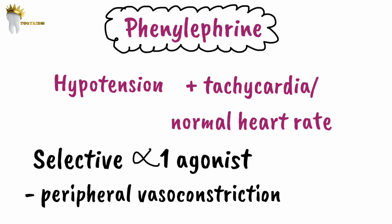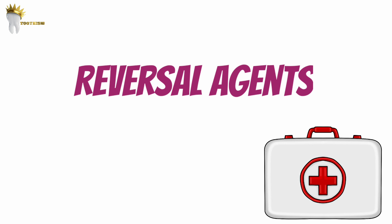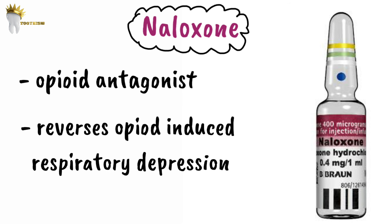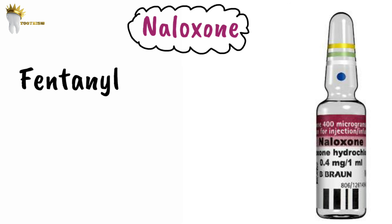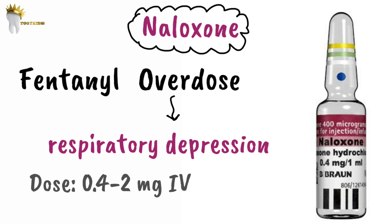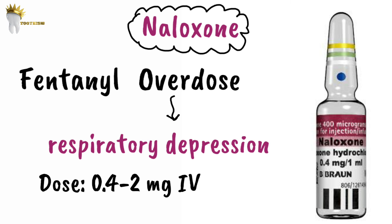If a dentist administers opioids or benzodiazepines to induce moderate or deep sedation, reversal agents must be included in the emergency kit. Naloxone is a specific opioid antagonist that reverses opioid-induced respiratory depression. For example, fentanyl used in IV sedation can cause respiratory depression and over-sedation if overdosed, and naloxone will reverse all opioid effects. The dose is 0.4 mg to 2 mg IV, titratable in increments of 0.1 mg.